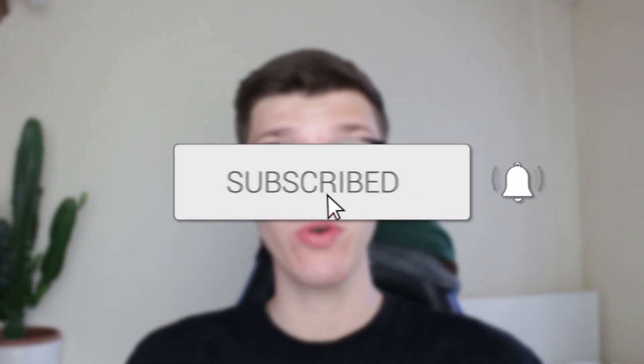We'll guide you through how to check your Facebook inbox. If you find this useful, then consider subscribing and liking the video.